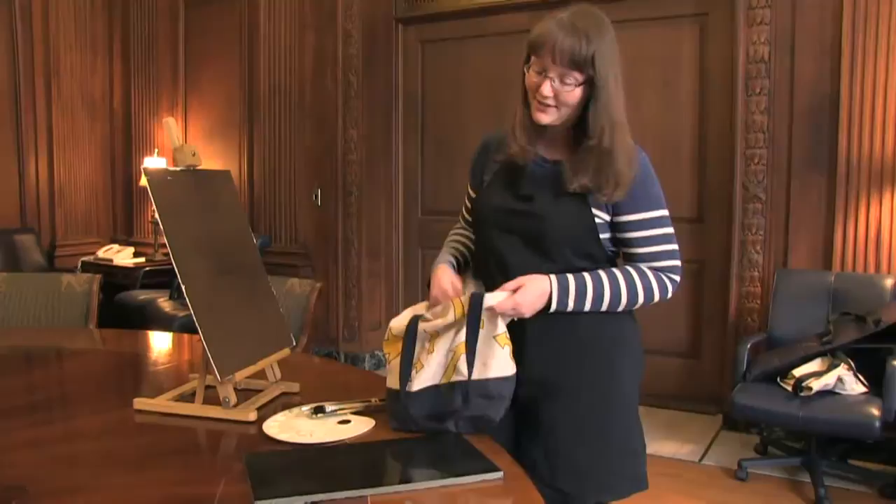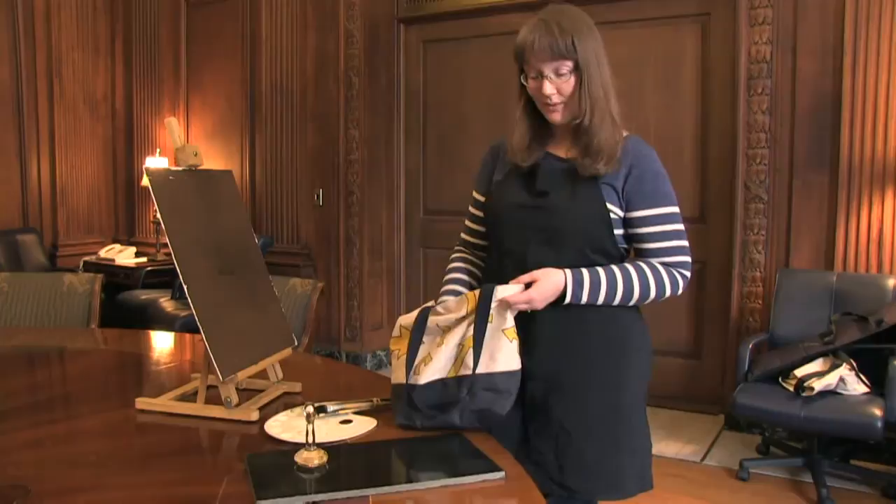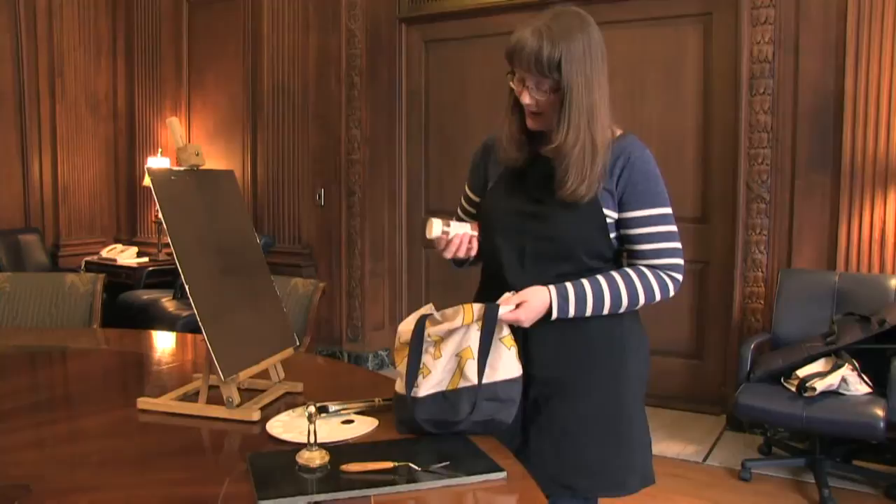So we've got our slab and now we've got our hand-blown glass muller. Back in the day, they probably would have used granite. We've got a palette knife for getting us started, our dry pigments—in this case, burnt sienna—and our linseed oil. So now we're all set to get started.